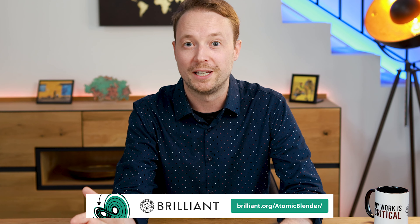Thanks again to Brilliant for sponsoring this video. Be sure to visit brilliant.org/atomicblender to get your free 30 days of premium access. Thanks and I'll see you in the next one.